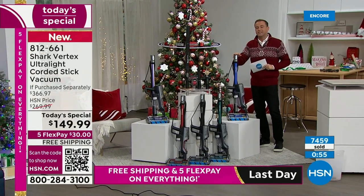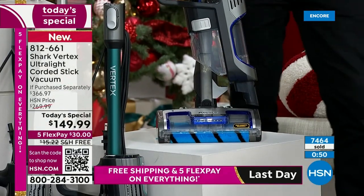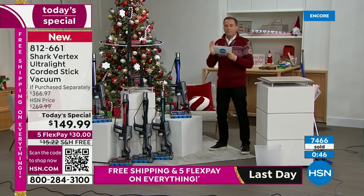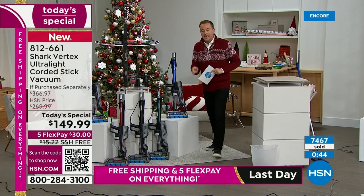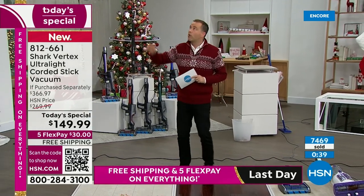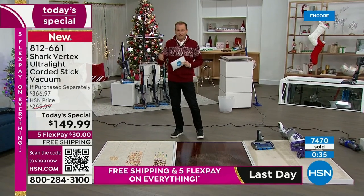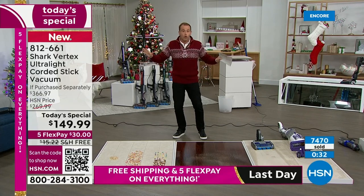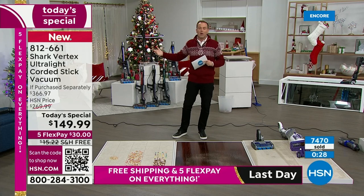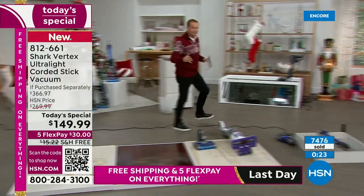The under-appliance wand valued at about $40 and the pet multi-tool valued at $27. If you have tile, hardwood, laminate, carpet, rugs, or runners — from the baseboards to the ceiling fans and air vents — this is a handheld and a floor vac. It does it all. You only need one item at home, and it has the extra-long cord, swivel steering, and powerful LED lights.